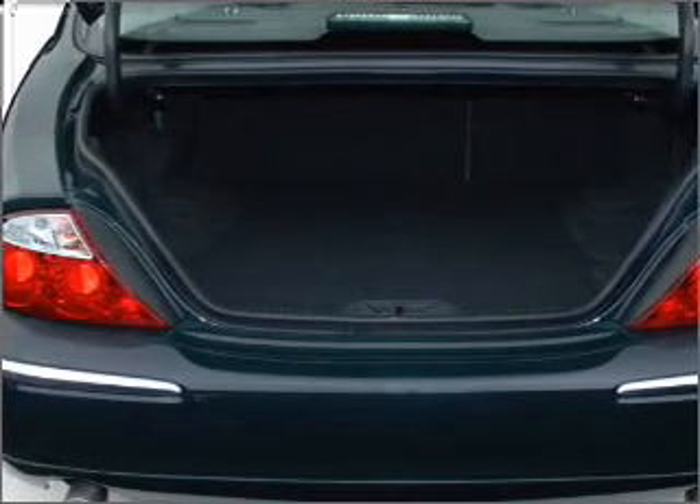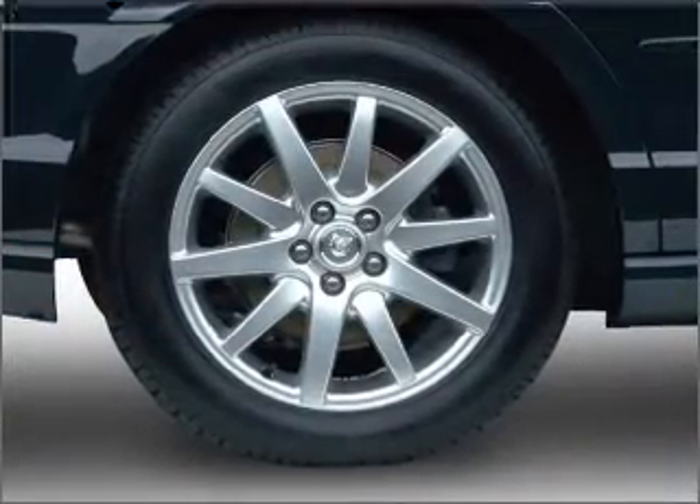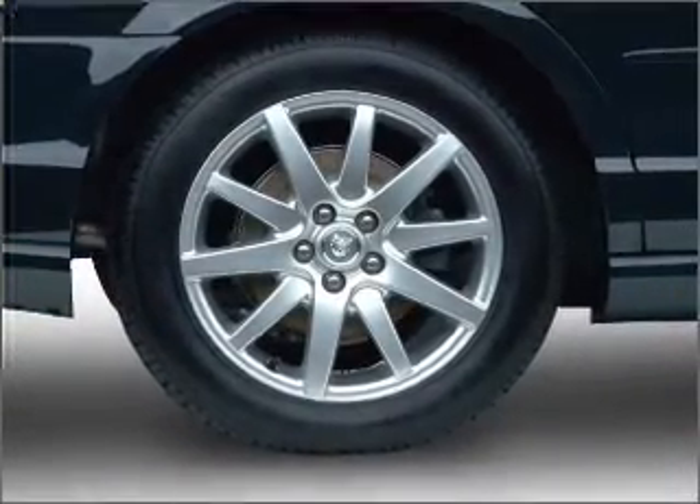Stand out from the crowd with premium wheels. The anti-lock braking system will keep you safe on the road. Enjoy the flexibility of multi-zone temperature controls.